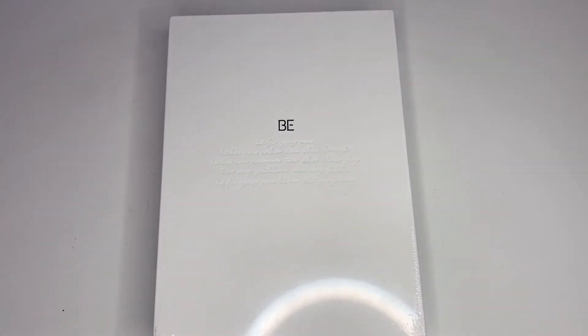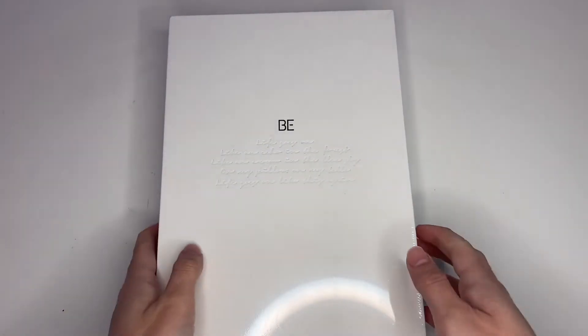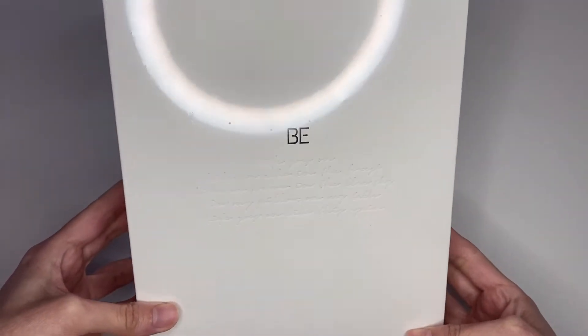Hey guys, so today I'll be doing a review of BTS's new album, B. First let me get out of this plastic wrap.